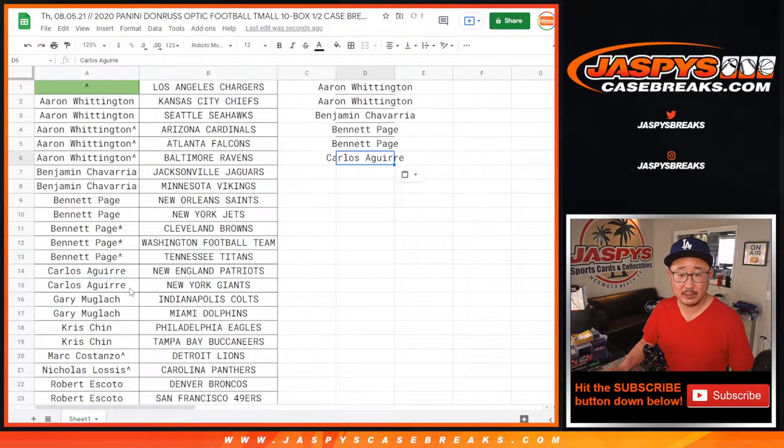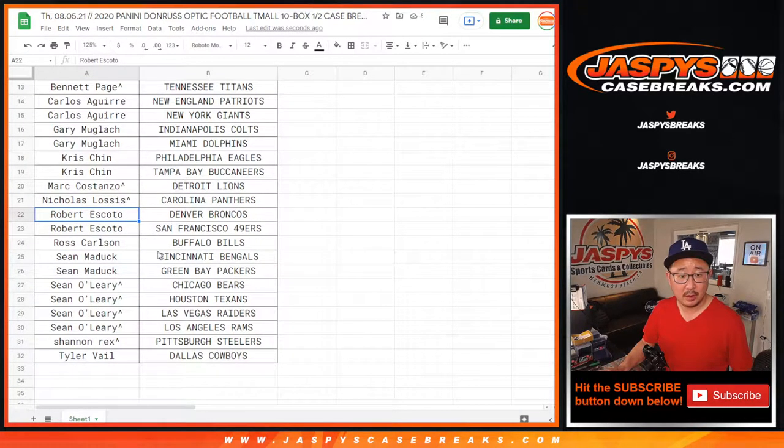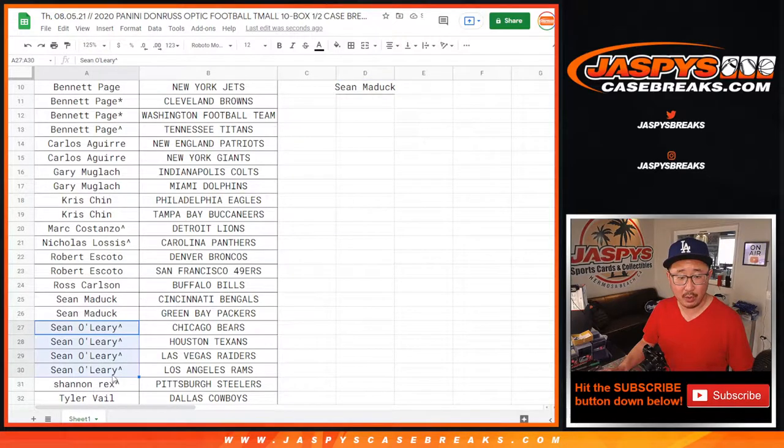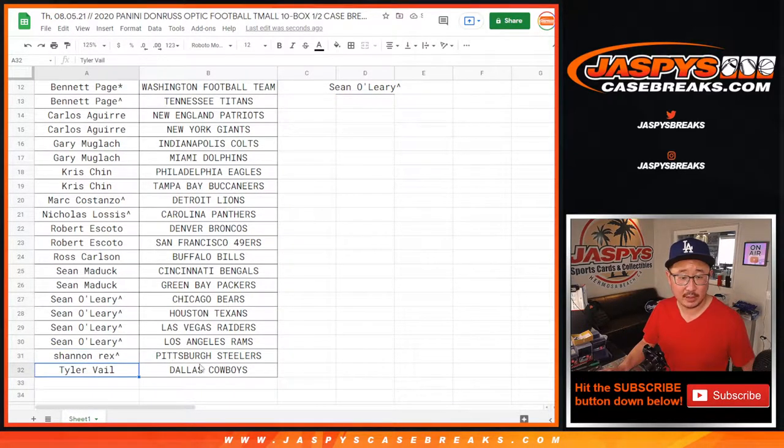Carlos, two teams, an entry. Gary, two teams, an entry. Chris, two teams, an entry. Robert E, two teams, one entry. Sean M, two teams, one entry. Sean O won a bunch of teams — four teams, that's two entries. And Rex and Tyler have one each.